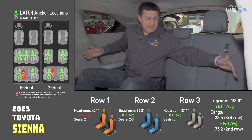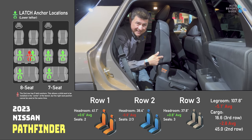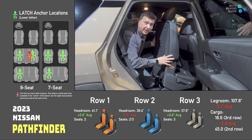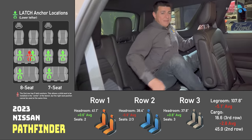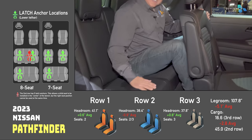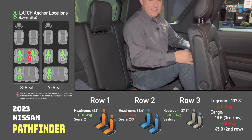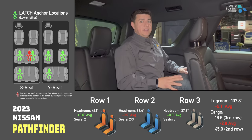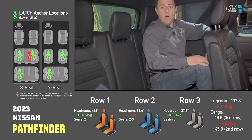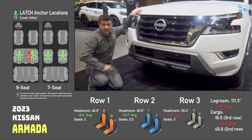Nissan was one of the first companies to pioneer a seat design that lets you leave a child seat in place — points there. But we have a pretty small third row back here. My knees are practically in my chest, foot room is a little limited, knees are not touching the seat back, and headroom is pretty reasonable. Also, we have a fairly wide third row — definitely wider than the Highlander.